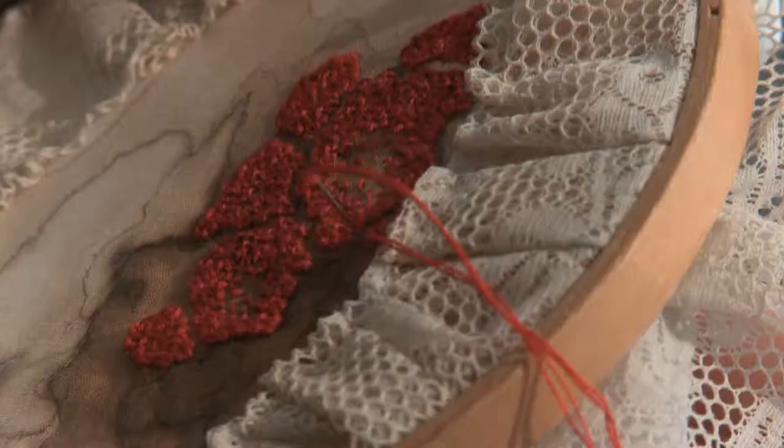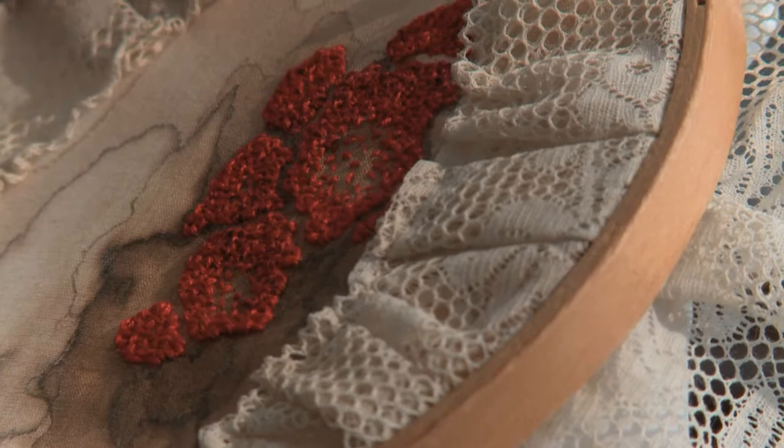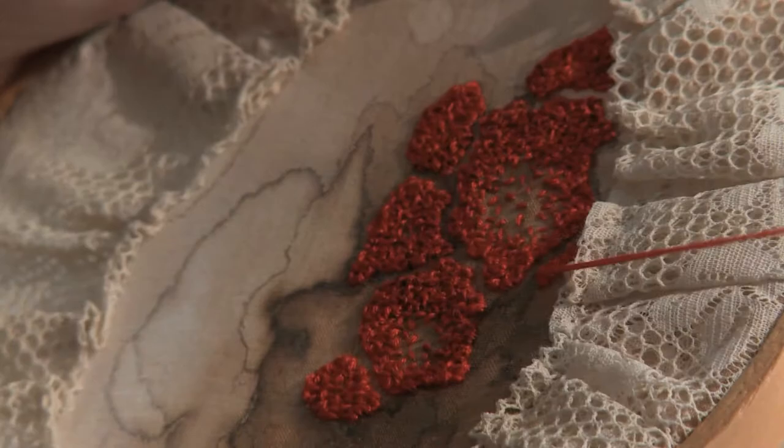I always come back to some sort of process-oriented art, making something with my hands. I love that process of touching the fabric, making a thing.